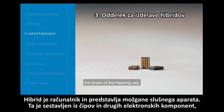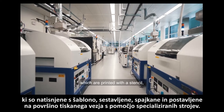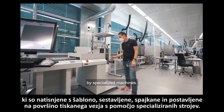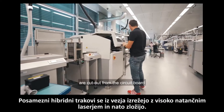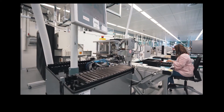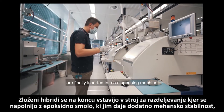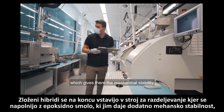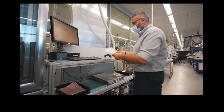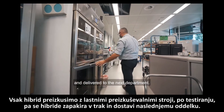The hybrid is the computer, the brain of the hearing aid. This is comprised of a chipset and other electronics, which are printed with a stencil, assembled, soldered and underfilled on the surface of the printed circuit board by specialized machines. The individual hybrid strips are cut out from the circuit board with a high-precision laser and then folded. The folded hybrids are finally inserted into a dispensing machine and filled with epoxy resin which gives them the mechanical stability to be further processed. Every hybrid is tested through in-house testing machines and then packed into a tape and delivered to the next department.